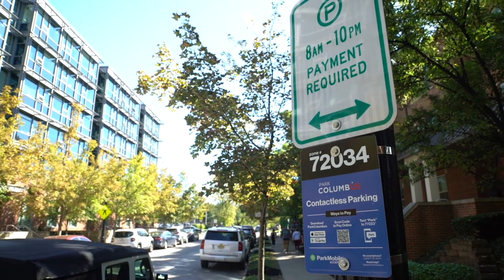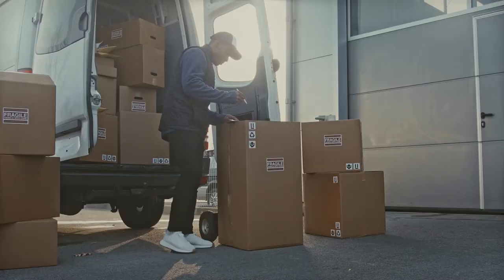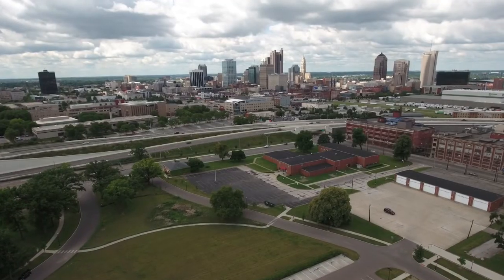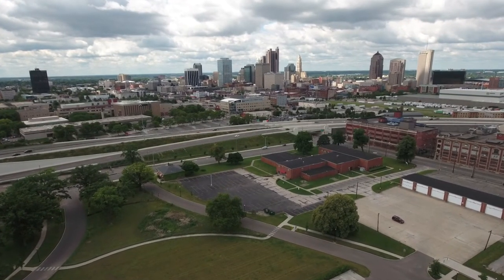Curb lane management is really about identifying the highest and best use of curb space. In some cases that does mean vehicle parking, but in many cases it means loading and unloading — for parcel and freight delivery, for on-demand food and service delivery. It also might mean a bike share station, a bus stop, or a bike lane. Curbside management is really taking one step further to identify what's the most efficient way to use the curb and how we can use it to gain the most access for the most individuals.